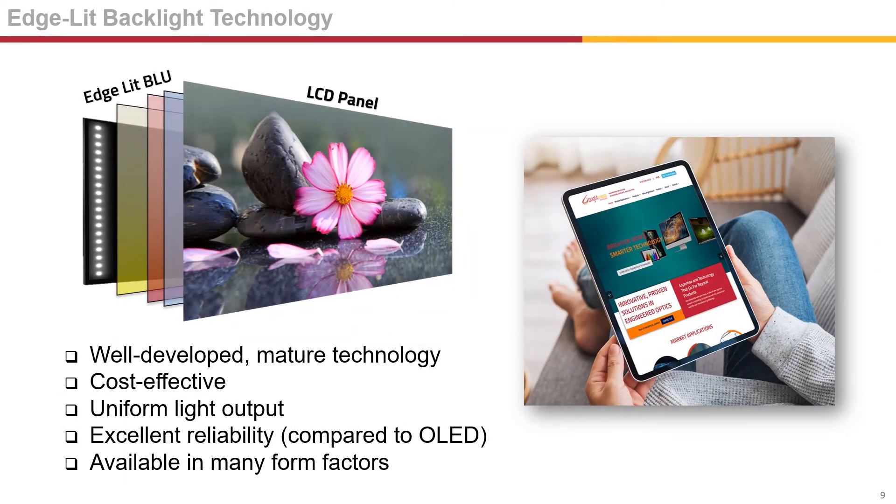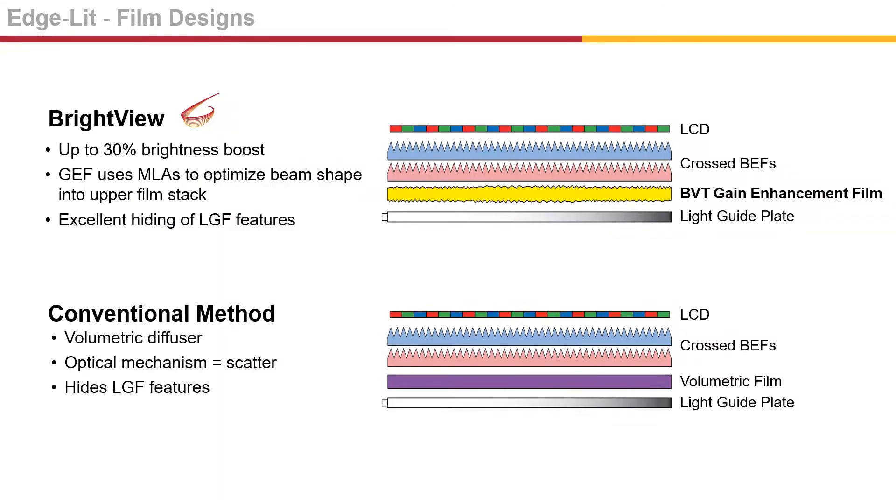Edge-lit LED backlights are a mainstay in cost-effective LCD displays and have had years of successful innovations and advancements. They are used in many different applications, are reliable, and provide uniform light output. Brightview's new gain enhancement film is a significant technology improvement for edge-lit displays, and can be easily implemented by simply replacing the conventional downed diffuser. The gain enhancement film is an MLA that creates an optimized beam shape coupling optimally to the upper film stack, resulting in up to a 30% brightness boost depending on the backlight unit design, compared to the traditional volumetric diffuser film. The gain enhancement film is also excellent at hiding light guide film features.